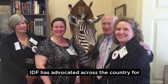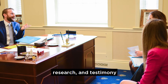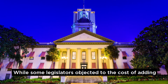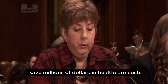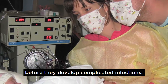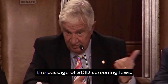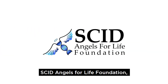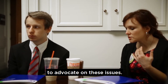IDF has advocated across the country for SCID testing, and where needed, provided state legislators with information, research, and testimony about the effects of this fatal disease. While some legislators objected to the cost of adding a new condition to their state's newborn screening panel, IDF showed how screening can save millions of dollars in health care costs by diagnosing and treating newborns with SCID before they develop complicated infections. State leaders have joined IDF in urging the passage of SCID screening laws. IDF has also worked with grassroots organizations, like the SCID Angels for Life Foundation, the Jeffrey Modell Foundation, and March of Dimes, to unite the SCID community to advocate on these issues.